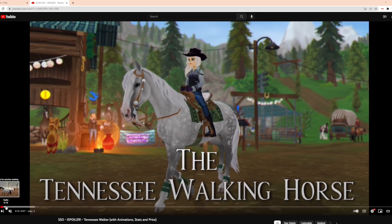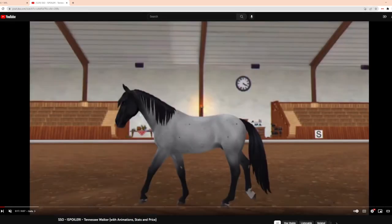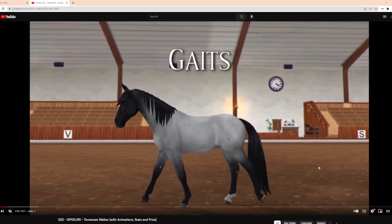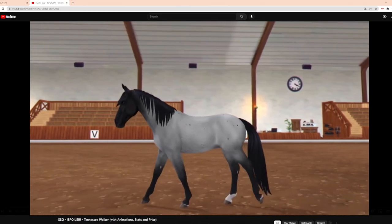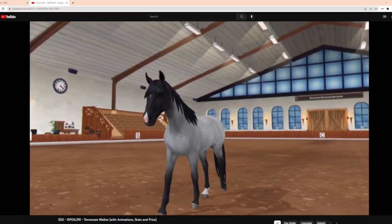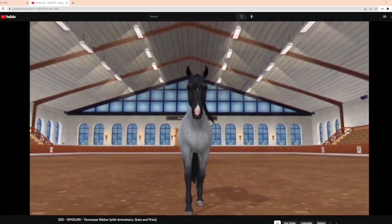So let's look at the gaits. Let me get to the very beginning. So far, the walking animation looks nice, but the neck is not moving — it looks very stiff. Oh my god, it has long eyelashes, I love that, I never noticed.